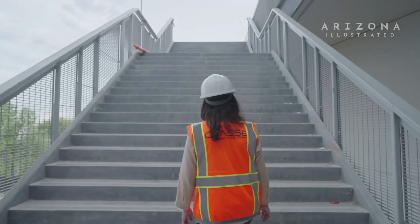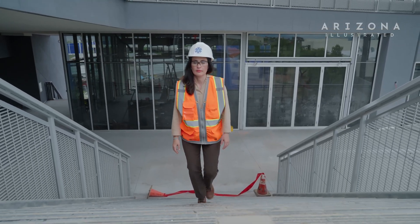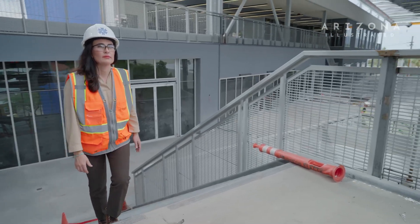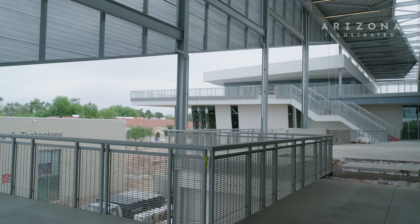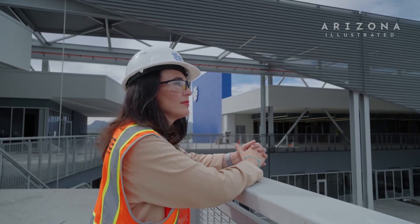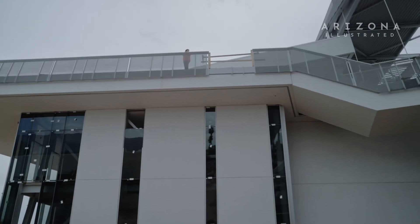Climbing up to the third floor on our cantilevered staircase, you'll feel the stability of the community behind you as you go out on a limb. Here you can't help but feel a shift in perspective. At first, choosing to engage felt heavy and daunting. And now it's putting you out there. You are what's intimidating about this place.